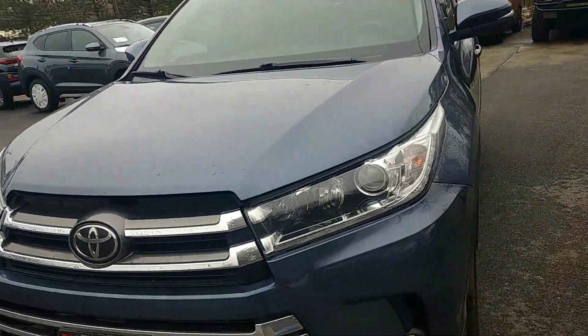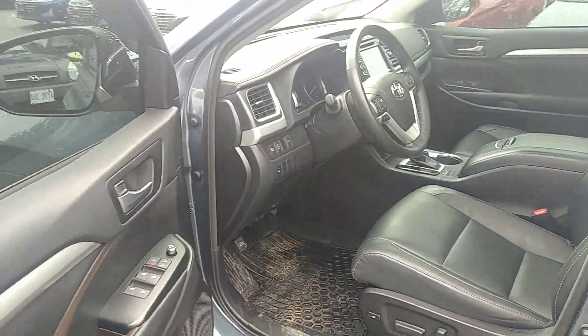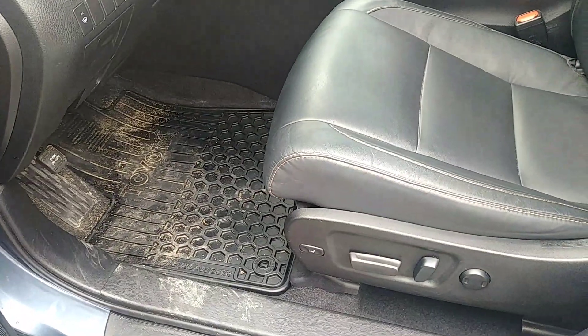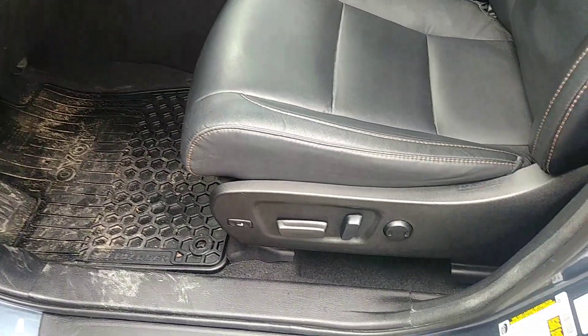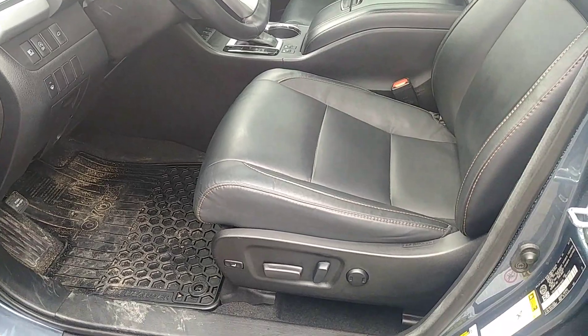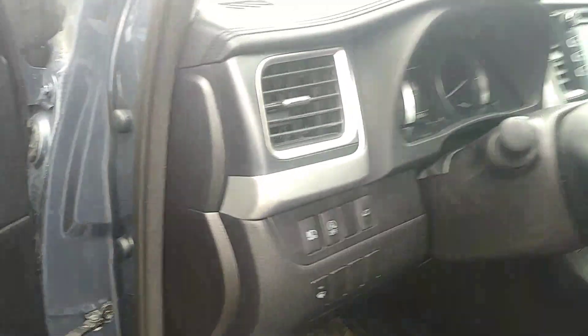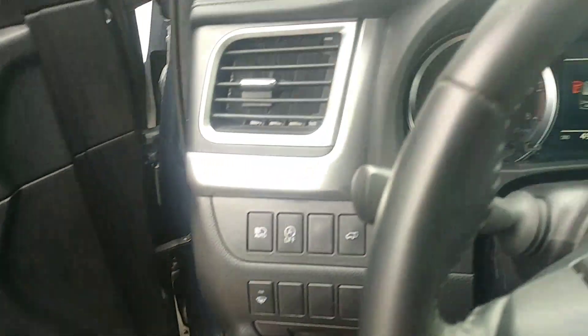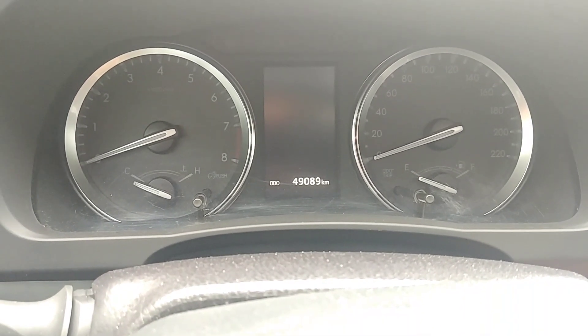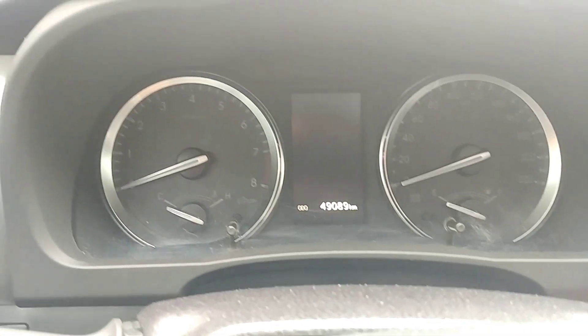I'm going to jump in the front cabin here. Push-button start with proximity keys, very nice. Power windows, doors, and mirrors. We have four all-weather floor mats in here. Power driver seat with lumbar control — it also has an extender on the seat that will make it a little easier for longer legs. Give it a start up — you can take a reading of the odometer, it's just over 49,089 kilometers.